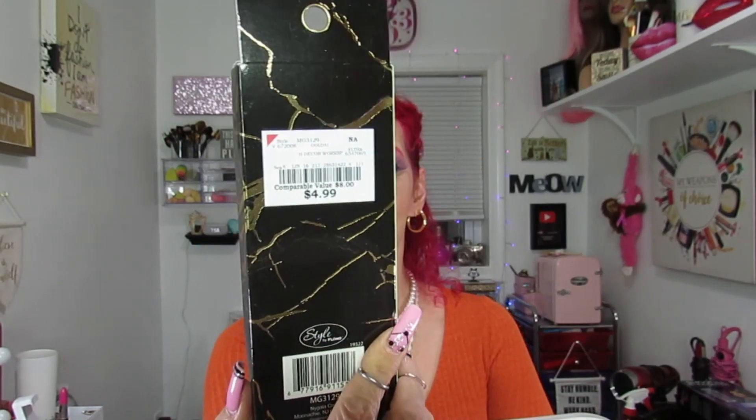And for this book, I had to get these diamond pens. Aren't they cute? I was like, oh my goodness, they're so cute and fancy! I got these for $4.99.